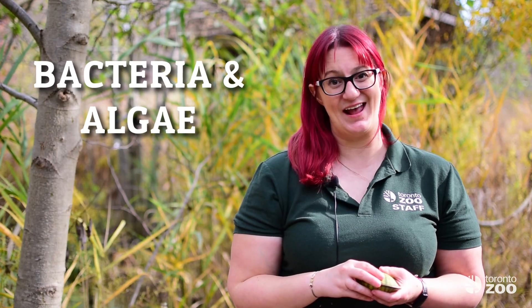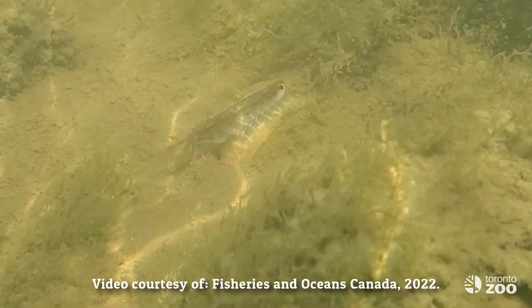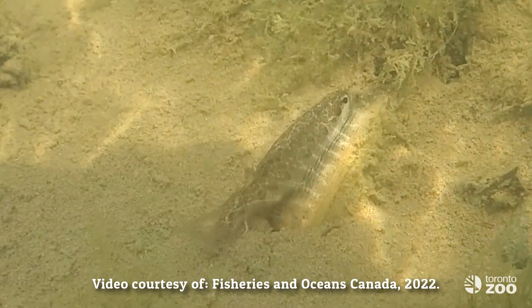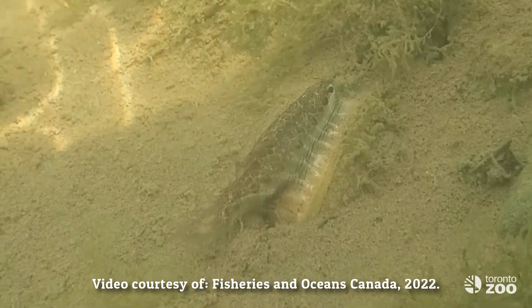Like all species of mussel, the wavy-rayed lamp mussel filters the water to find its food, which is primarily bacteria and algae. This method of feeding is also what makes freshwater mussels so important — they serve as natural filters of their habitats, and healthy populations of freshwater mussels are closely tied to water quality.